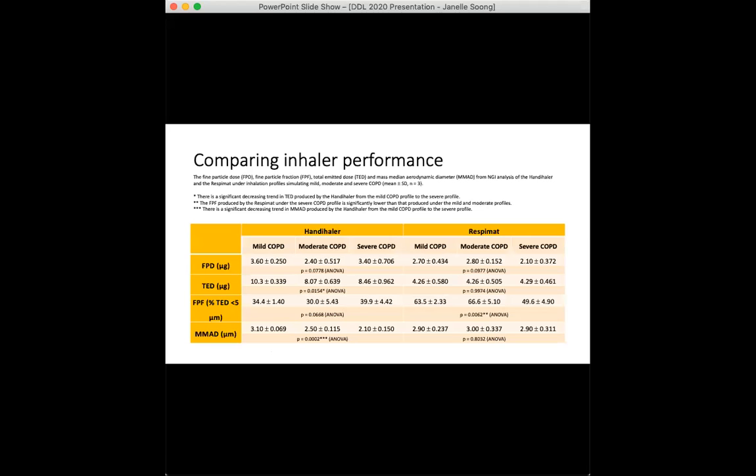We also looked at key parameters using CITDAS, and it is the fine particle dose that is particularly relevant for patients, since this is the one that ultimately determines clinical benefit. There were no significant differences between the two inhalers or between disease states, which tells us that the fine particle dose is fairly unaffected by changes in simulated peak flow rate for both devices.